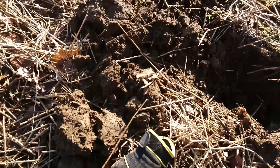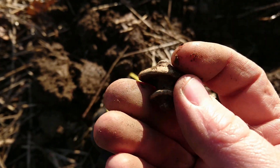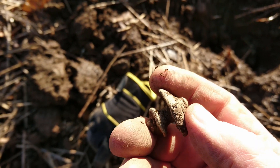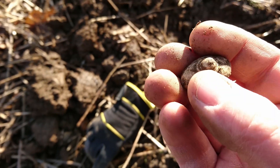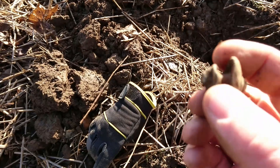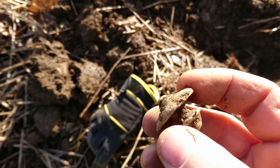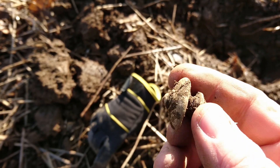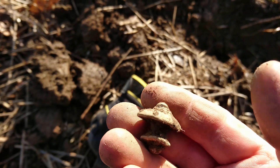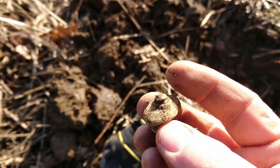A strange thing just came up guys. I wonder what that is. It's lead - it's got the white patina on it. I think that's really old. I'm going to ask Toddy, see what that sort of bit is. That's an unusual one. Cool.